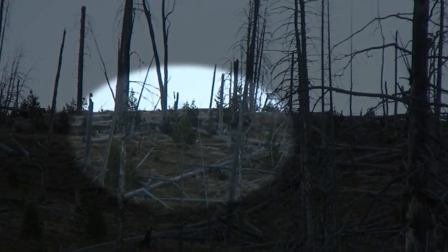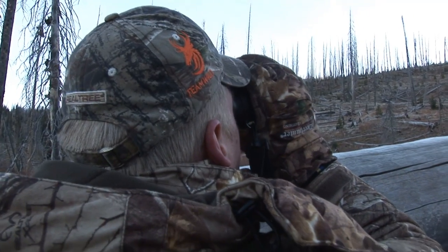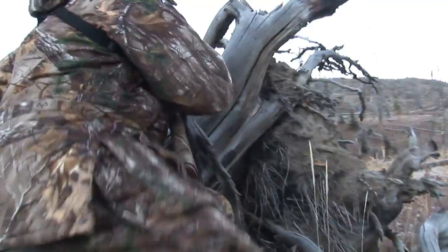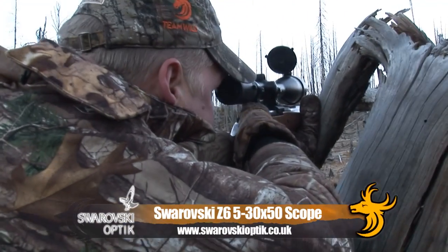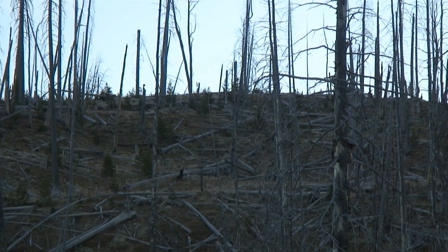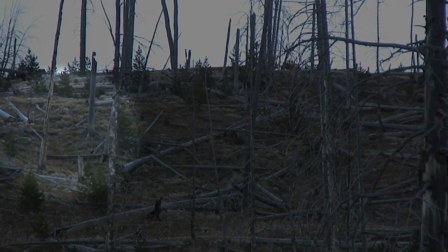Okay, it's 336 yards. We're down here, we're ready. Wait, wait, wait.